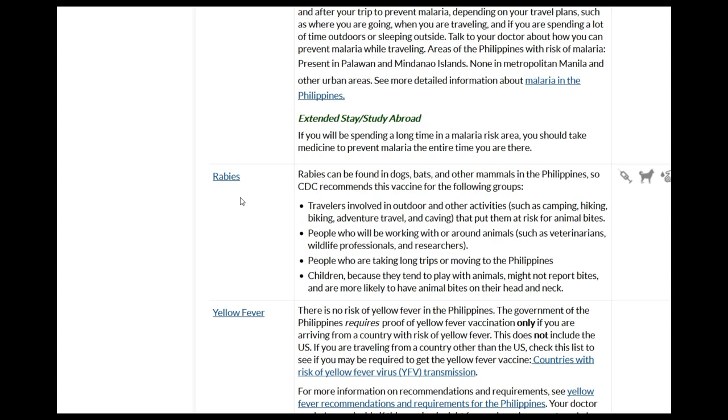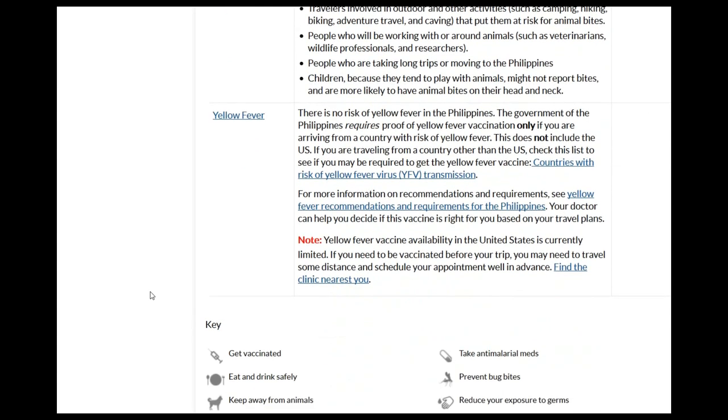Yellow fever: you do not have to get a yellow fever shot unless you've been to an area known to have yellow fever — that does not include the US or Europe. If you want to know which countries are at risk for yellow fever, you can click the link here, which will take you to maps and lists of those countries.